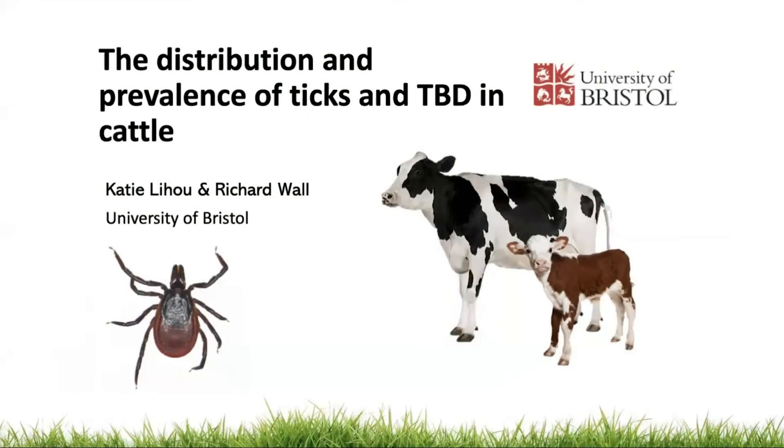Hi, I'm Katie, a PhD student from Bristol. I'm supervised by Richard Wall and today I'm going to talk to you about a study we conducted to investigate the distribution and prevalence of ticks and tick-borne disease in cattle.